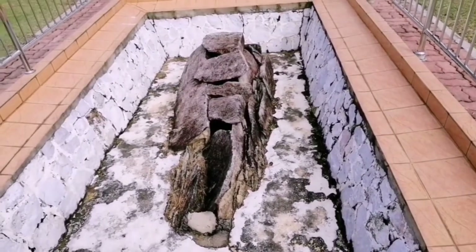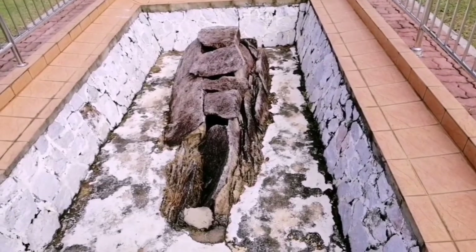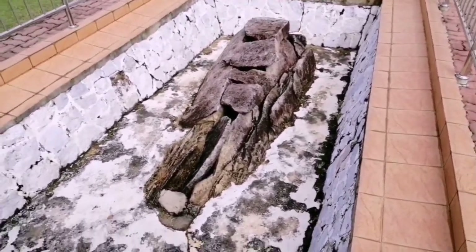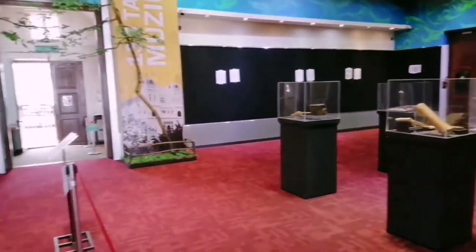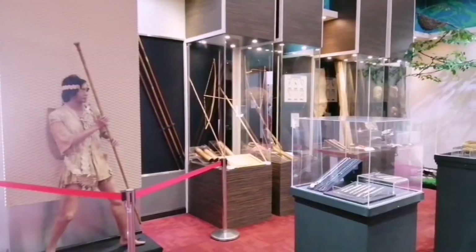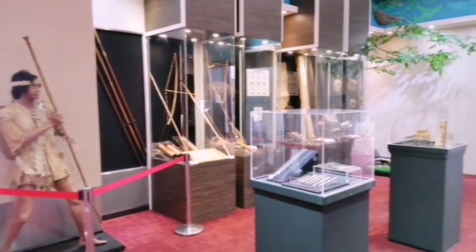In the front yard there is an ancient grave that was reconstructed here. The grave was actually found in Sungkai, Perak, together with bronze vessels and tools.